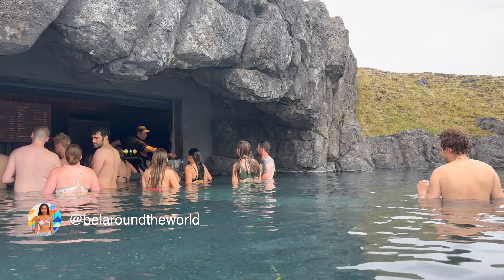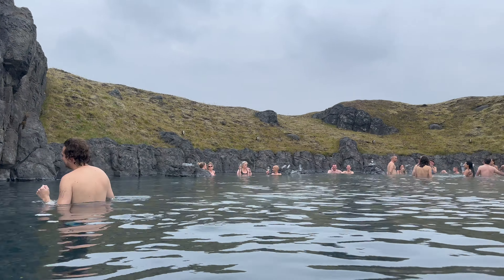Sink into the aromatic warmth, let the tension of your muscles melt away and soak in the breathtaking ocean views. It's perfect for meditation or simply just to enjoy the silence.